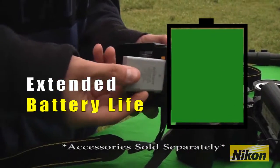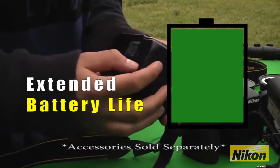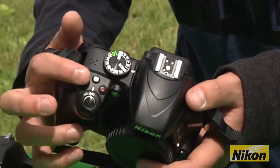This camera comes in three colors. You can get it in red, grey, or the most popular, black.